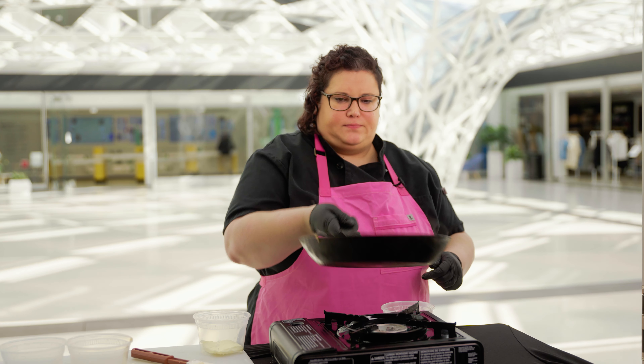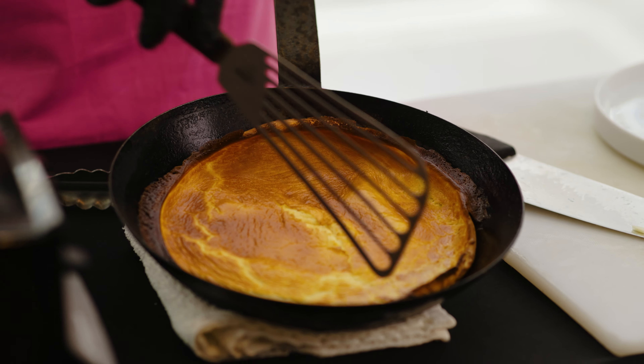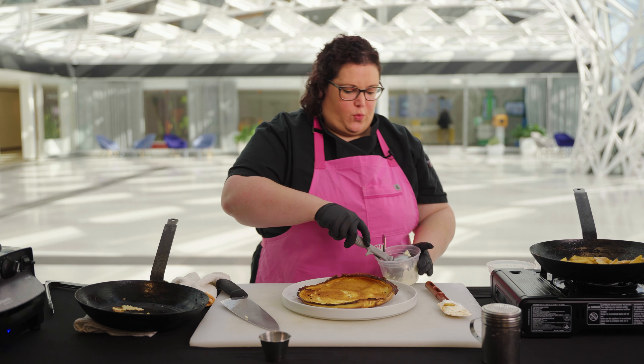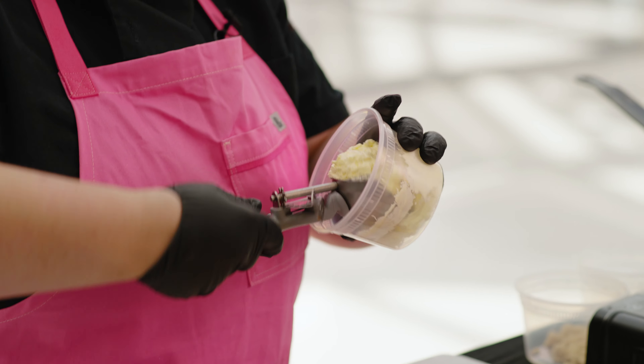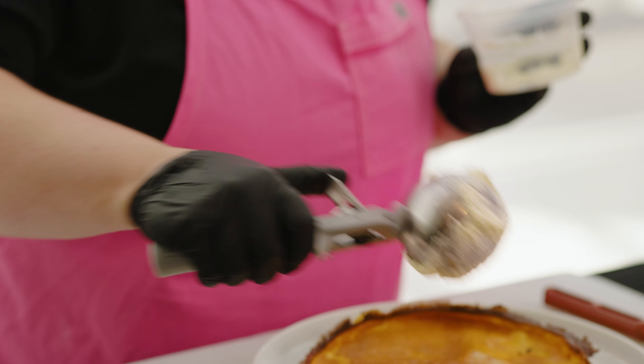The Dutch baby is really a German pancake. So instead of being cooked on top of the stove, it's cooked in the oven, and that way it puffs up. Now we top this with a whipped mascarpone cheese that's also got a little whipped cream folded in, a little vanilla bean, and a little sugar.